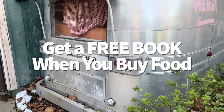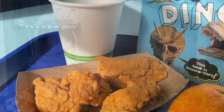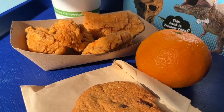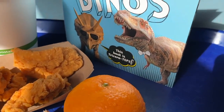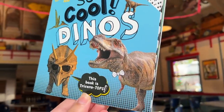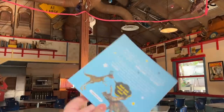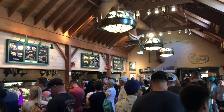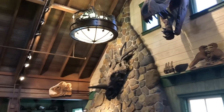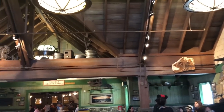A controversial change took place at Restauranasaurus at the end of last year. Previously, you could choose three sides with a kid's meal, but now you get the choice of two sides along with a mini National Geographic book. The book is called So Cool Dinos and is a cute short story crammed with fun facts about dinosaurs — their diet, their lifestyle, even pictures of various dinos. It's a great way to get your kids excited about the offerings in Dinoland.